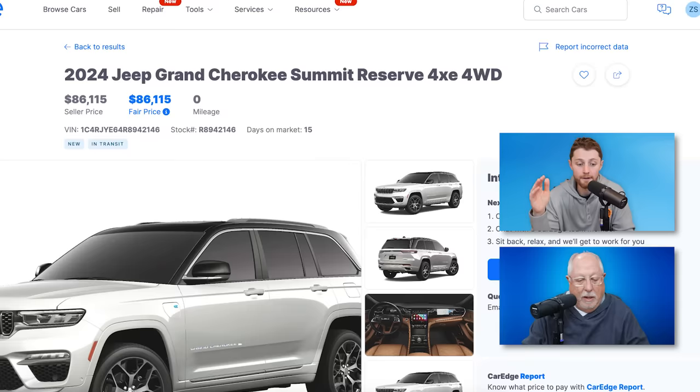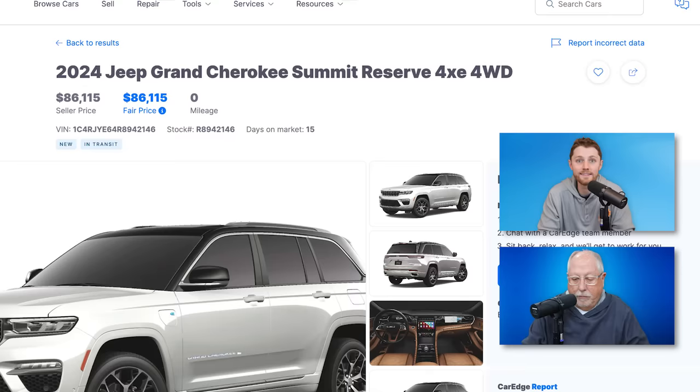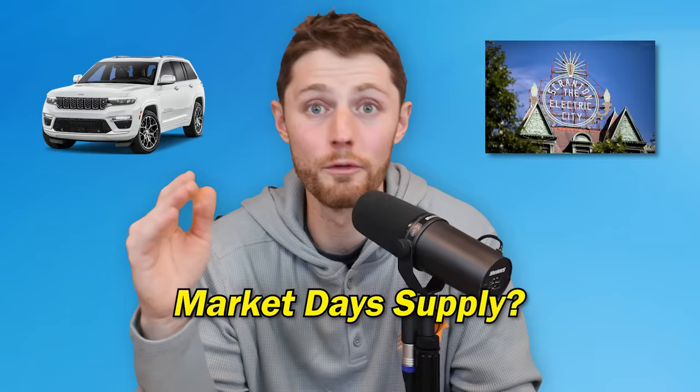For that dealership in Scranton, Pennsylvania — that was the miles upon miles of Ram pickup trucks and Jeep vehicles — I found one of those vehicles at that dealership that's only been 15 days on the market. This is a brand new 2024 Jeep Grand Cherokee Summit Reserve four-by-four, your classic $86,000 selling price Jeep Grand Cherokee. Who wouldn't want to spend $86,000 on a Jeep Grand Cherokee Summit Reserve 4XE? What do you think the market days supply in Scranton, Pennsylvania is for an $86,000 4XE Jeep Grand Cherokee Summit Reserve?